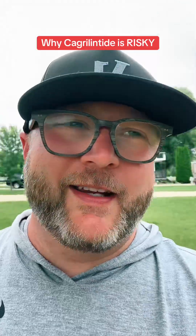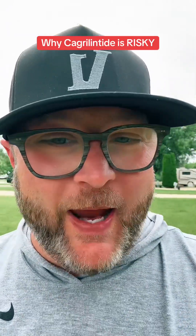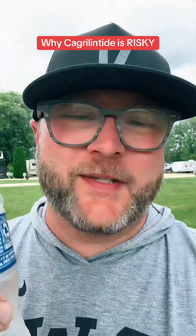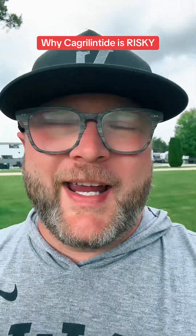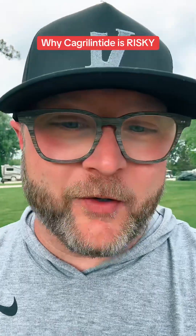Cagrillentide is kind of like a modified version of amylin, a hormone that your body secretes in the pancreas when you secrete insulin. And that native hormone in the body wants to naturally clump together. This clumping together isn't just a science-y word — it's actually something that happens in diabetics and can ultimately lead to damaging of the pancreas.